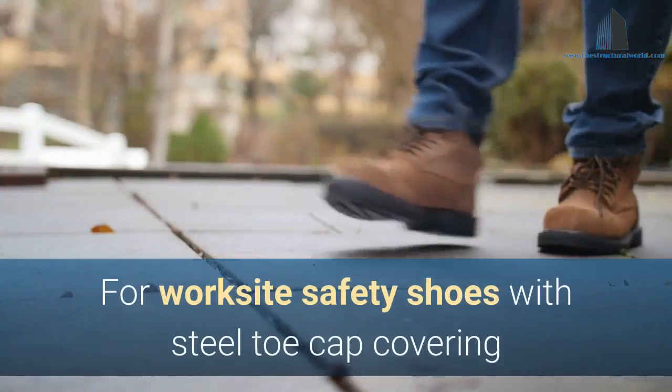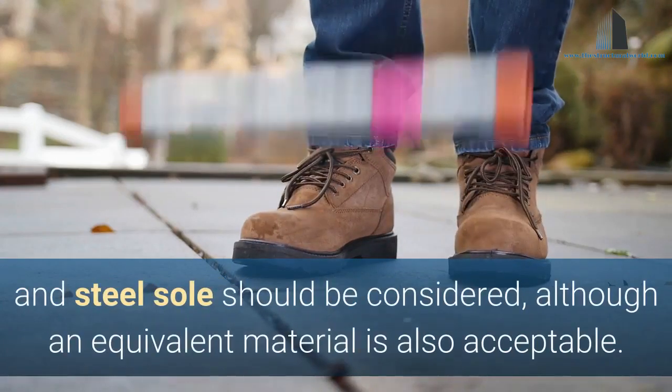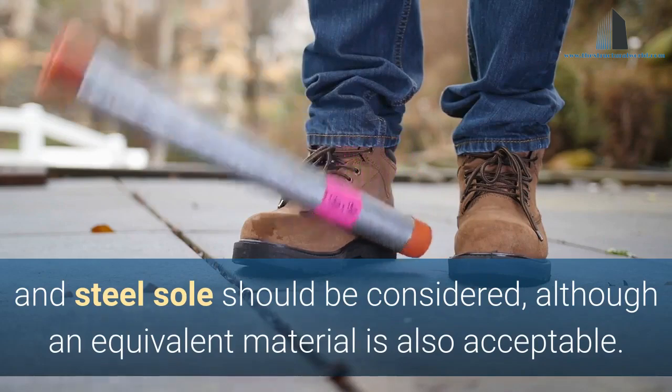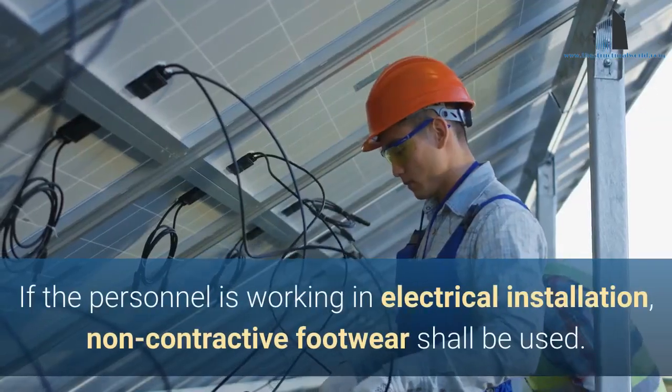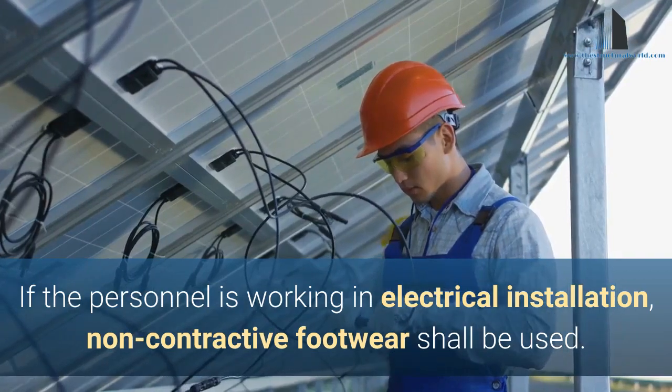For worksite safety, shoes with steel toe cap covering and steel sole should be considered, although an equivalent material is also acceptable. If the personnel is working in electrical installation, non-conductive footwear shall be used.